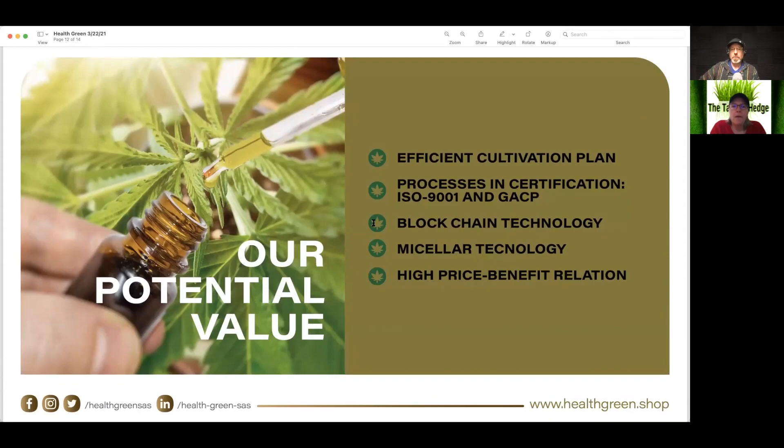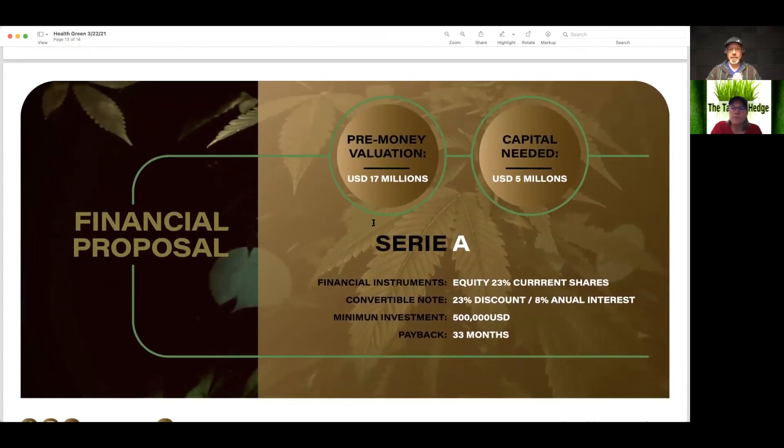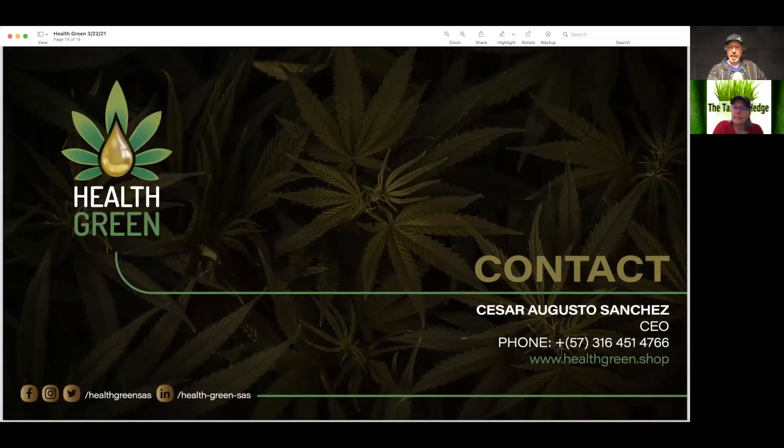So, potential value: they have efficient cultivation plans, processes and certification, and blockchain technology. Pre-money valuation — there it is. I'm assuming this is an older deck, maybe from 2019. They're looking for a Series A: a 23% share, $500,000, with a payback in 33 months at 8% interest. Their pre-money valuation is set at $17 million. That's pretty high for not doing anything yet. That is aspirational. And that's the end of it.